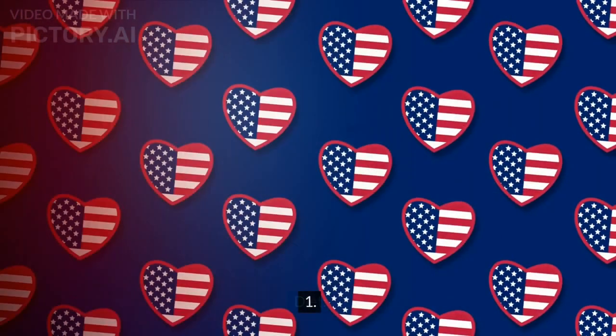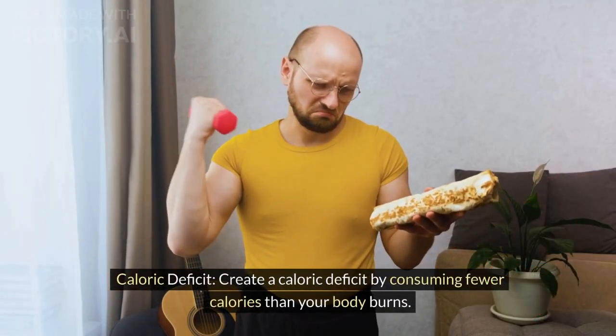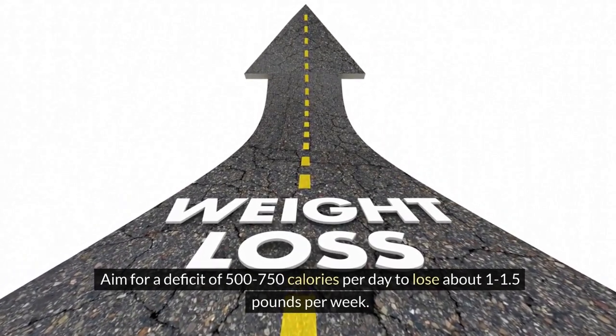Diet. Caloric deficit: create a caloric deficit by consuming fewer calories than your body burns. Aim for a deficit of 500 to 750 calories per day to lose about 1 to 1.5 pounds per week.